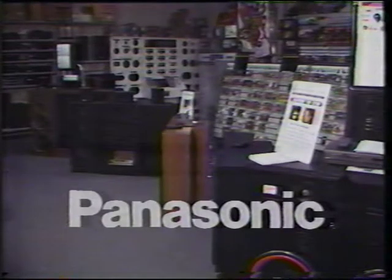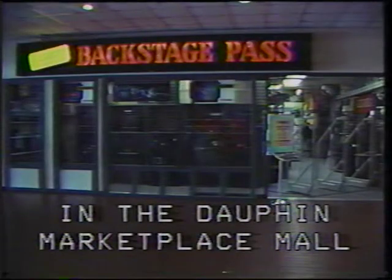Experience a new science of sound in Panasonic, now on sale at Backstage Pass. Focus your sights on a Panasonic VHSC palm camcorder with 12-to-1 zoom and 1 lux light capability, now $899.95.